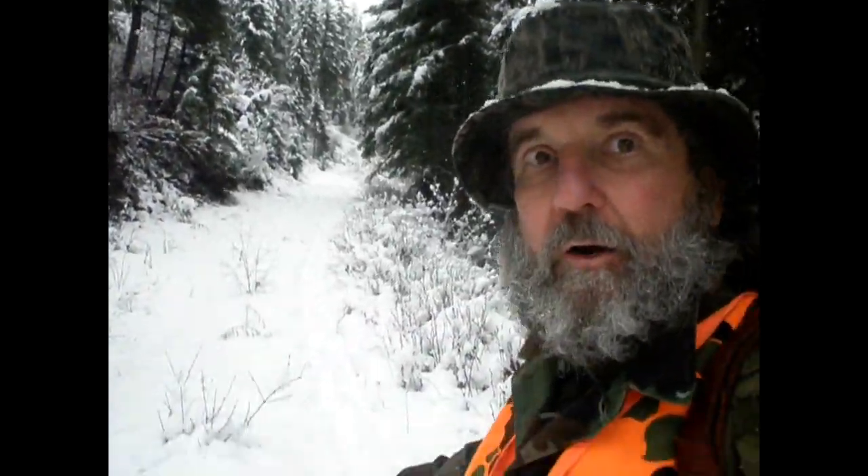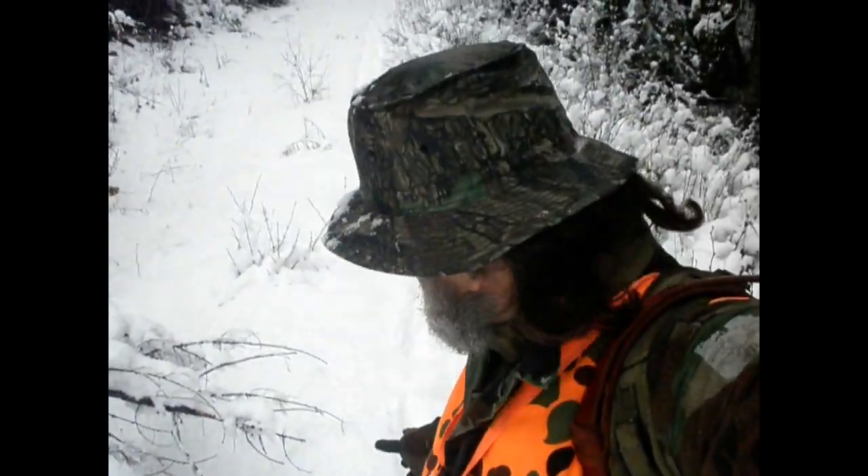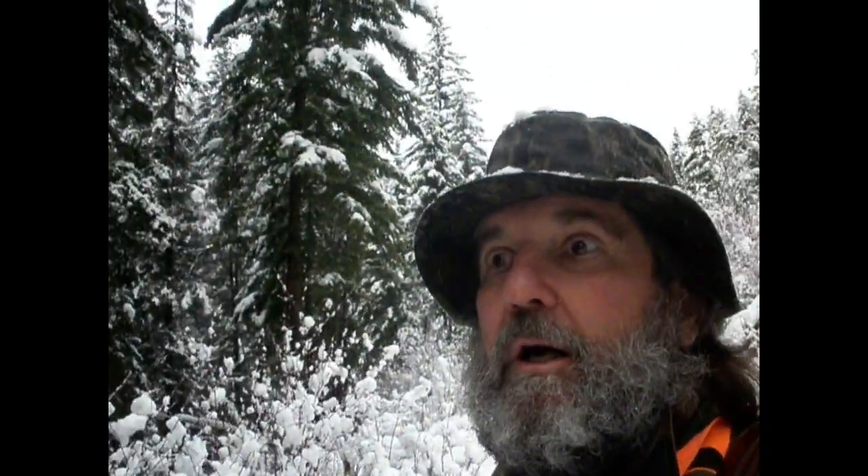There's my back trail. Huge tracks in this five inches of fresh wet snow. It's not freezing, and there's snow falling out of the trees. But this creek is making so much noise that the elk and mule deer won't even hear me walking through this wet snow. This is fantastic.